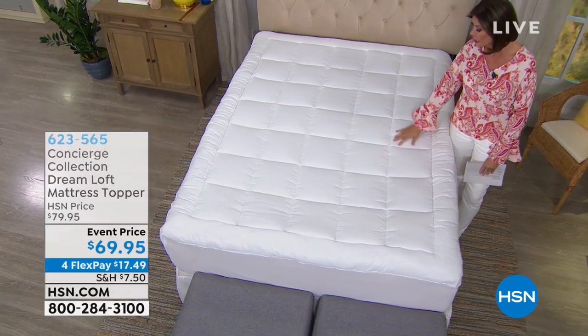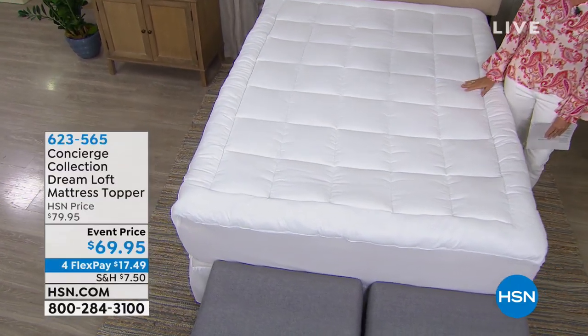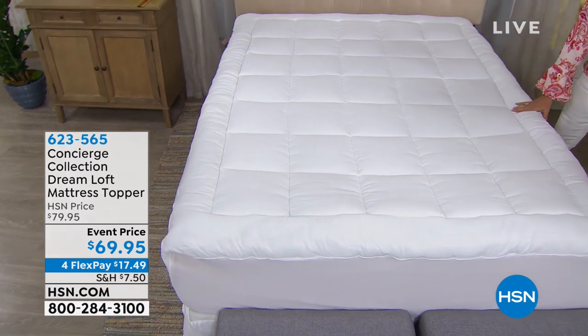Those beauty deals are available right now at HSN.com — exclusive beauty deals from brands you love, up to 50% off all week long. But we want you to check out something that has been one of our best sellers for a very long time right here at HSN, as we feature home innovations. I'm Alice Carone, and what you're seeing is not just another mattress pad.